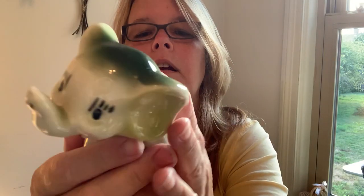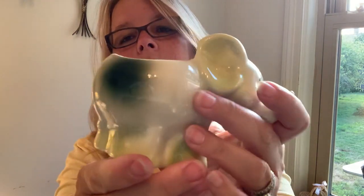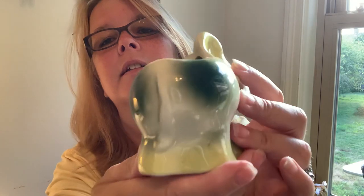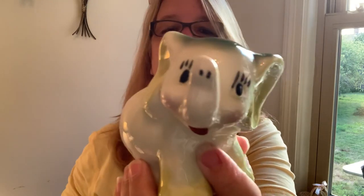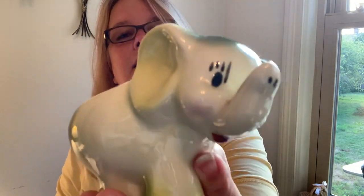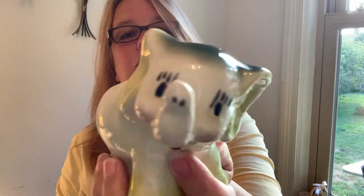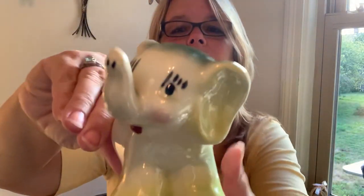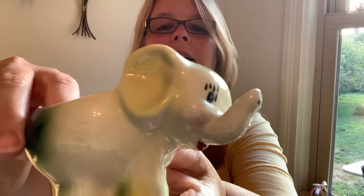Inside there might be another nick but I don't know if that's just the way it's made — definitely two right there. He's got a little butt with a little tail hanging down. The maker's mark either disappeared or was never on there, but I know these are pretty old when they have that coloring. I just thought he was adorable even with the nicks — I think someone's going to give him a happy home.